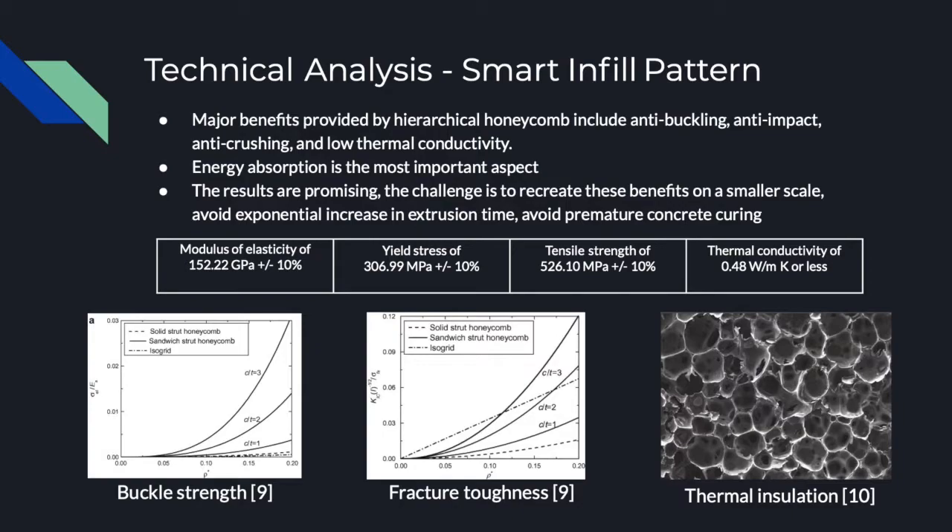Moving on to the technical analysis of the smart infill pattern. Major benefits provided by the hierarchical honeycomb and foaming technique include anti-buckling, anti-impact, anti-crushing, and low thermal conductivity — all important factors for a strong supporting wall when 3D printing in concrete. Energy absorption is the aspect that benefits the most from this honeycombing technique. Overall, the results are promising, but the challenge is to recreate these benefits on a smaller scale and to avoid an exponential increase in extrusion time, which risks premature concrete curing. Because so many steps are included, the layers of concrete may cure before the next layer can efficiently bond, thus reducing the overall strength of the walls.